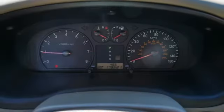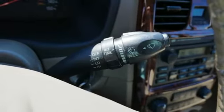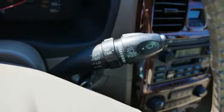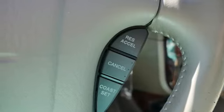AM FM Stereo, Homelink Garage Door Transmitter, Leather Steering Wheel, Auto Dimming Rear View Mirror, 8-Way Driver Seat Control, Manual Tilting Steering Column, V6 Engine, Aluminum Wheels, Gas Pressurized Shocks, and Front Heated Bucket Seats.